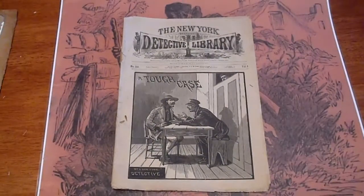Alright, we're going to be looking at four New York detective libraries from Frank Tauze.